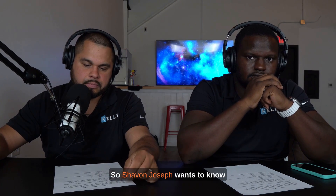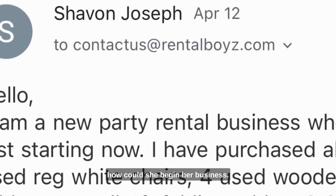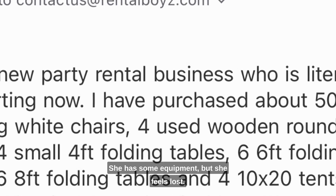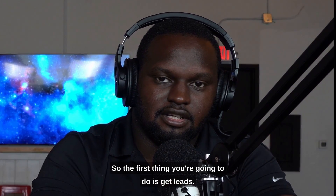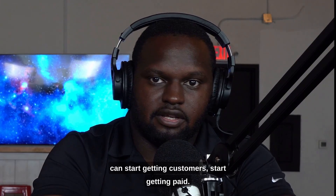Siobhan Joseph wants to know how she could begin her business. She has some equipment but she feels lost. The first thing you need to do is get leads so you can start getting customers and start getting paid.